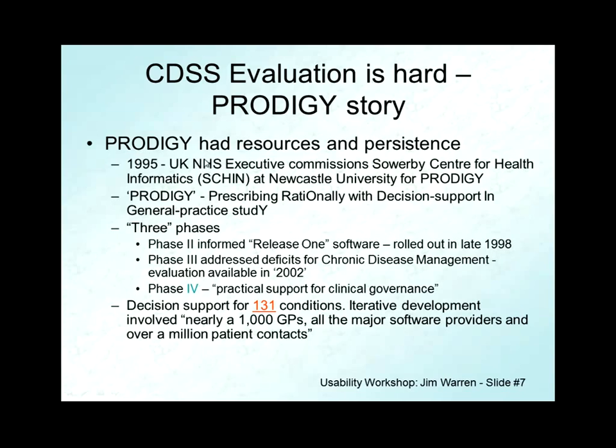PRODIGY had the mandate from the Sowerby Centre to create decision support for 131 conditions in general practice — two of those being angina and asthma, which, if you quickly think of 129 others, represents pretty comprehensive general practice decision support. There were three phases: release one software came out in phase two, only a few years after the initiative started. But by 2002, seven years in, they realized they needed a release that would do better with chronic condition management. It seemed like it really hadn't gotten the point yet in 2002.